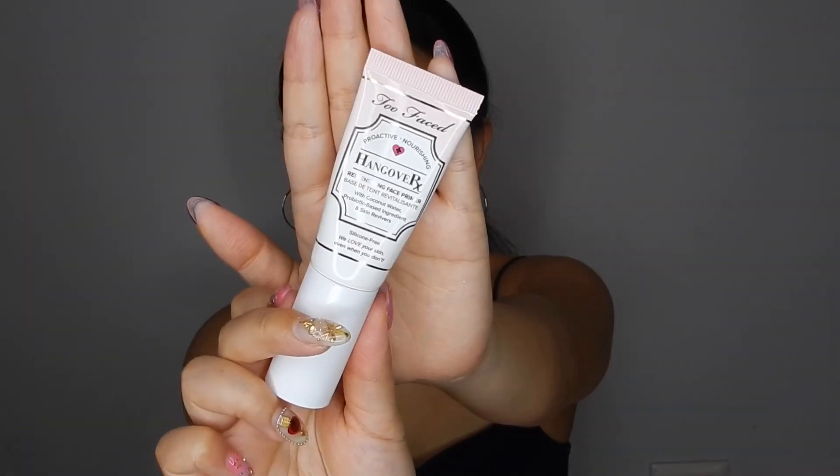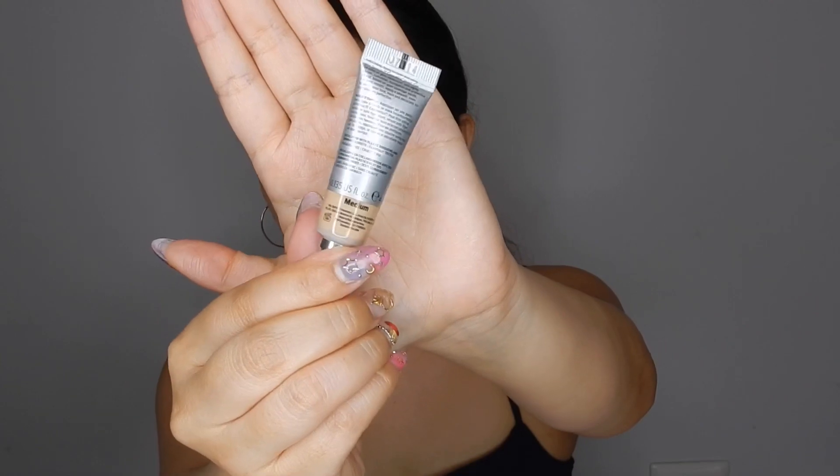The Hangover Primer from Too Faced is the best if you're going for that dewy skin look — it makes your skin look so dewy and hydrating, though I wouldn't call it my all-time favorite primer. I'm using IT Cosmetics CC cream — the mini one — and I really like it. On days when I don't want to wear foundation but want a bit of coverage, I would definitely use this.